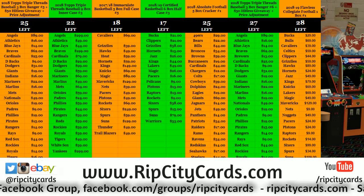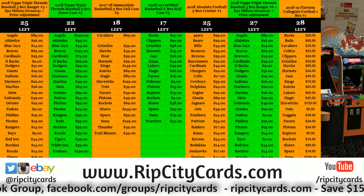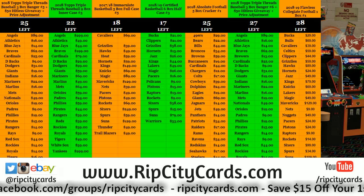Hi, everybody. Carbase U2, welcome. It's a Triple Threads 2018, three box number one, eBay style.